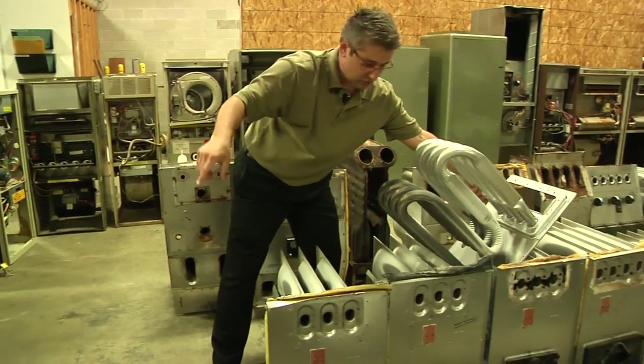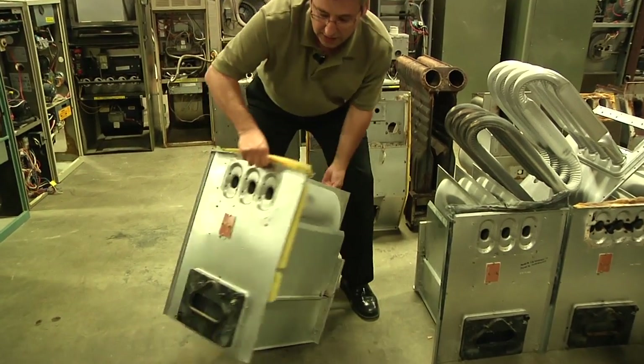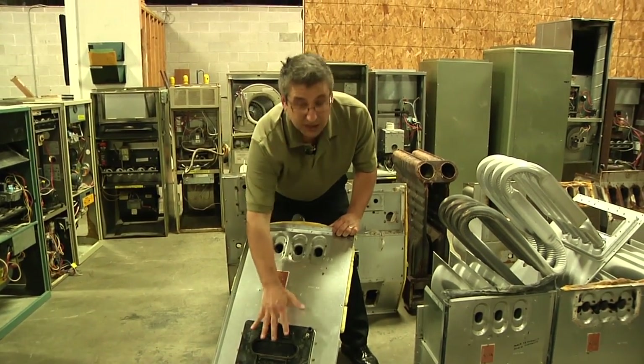The one inside that furnace actually looks a lot like this one right here. And this one actually has two heat exchangers — it has a secondary and a primary. Many furnaces built today have two heat exchangers: a secondary and a primary.